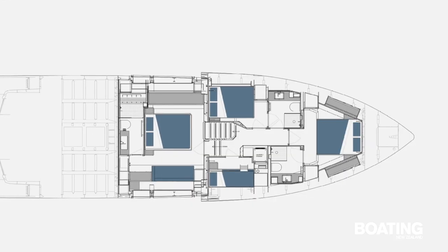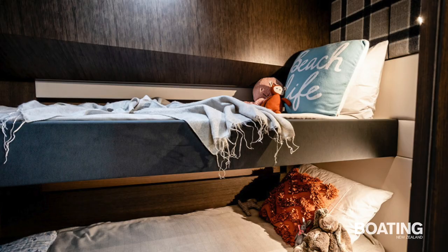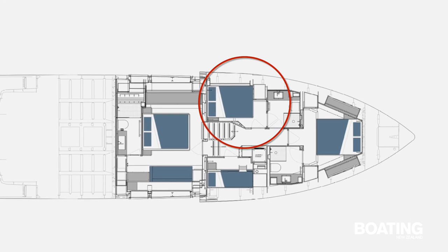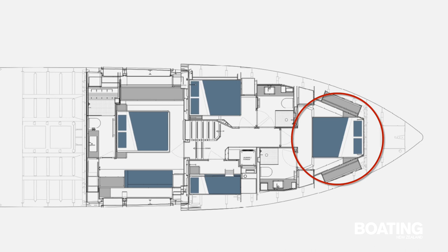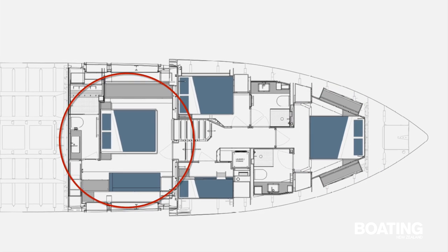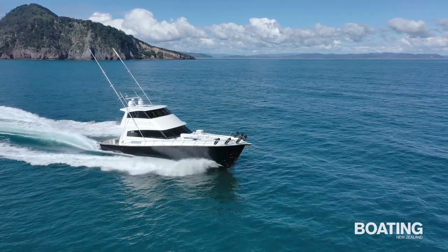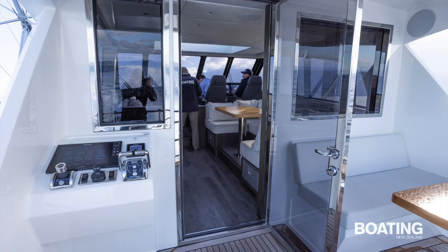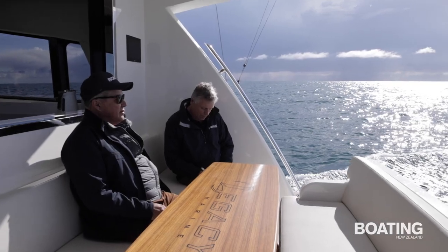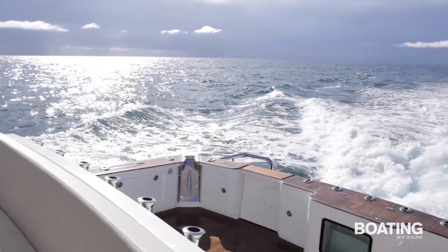Sleeping accommodation is in four air-conditioned cabins off the atrium-style companionway. There's a spacious bunk room with two berths, a double cabin on the port side, a VIP bow cabin with a queen berth, ample storage, TV and a luxurious en suite bathroom, and the full-beam master cabin amidships. The boat is conned from the flybridge, either at the main helm or from the second helm station on the upper deck aft. At 5 metres above the water with an excellent view of the cockpit and transom, it's the ideal spot when docking or fighting a fish.